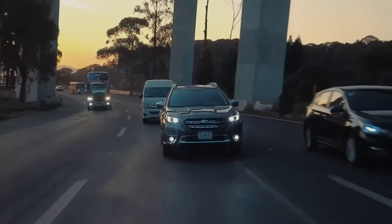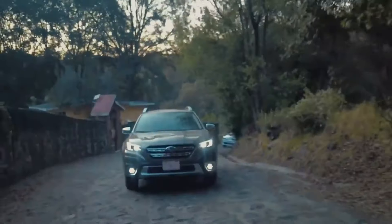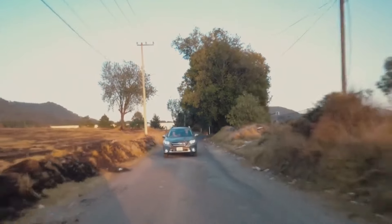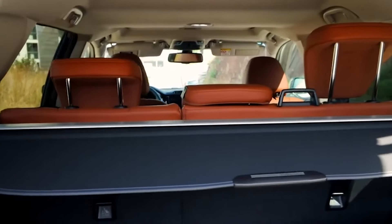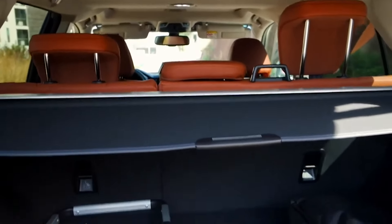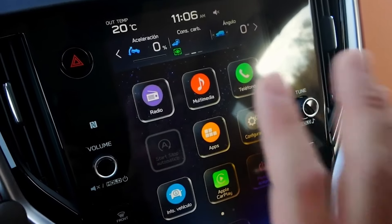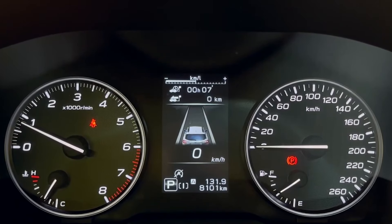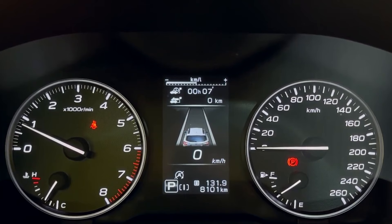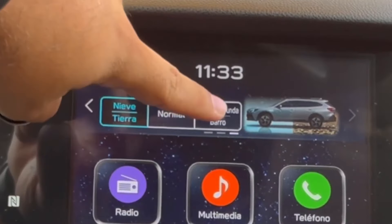It also boasts a towing capacity of up to 3,500 pounds, making it versatile enough to haul a trailer or small boat. Inside, the Outback offers 39.5 inches of rear legroom and spacious, height- and depth-adjustable seats. Cargo space expands up to 75.7 cubic feet when the rear seats are folded down. Safety is a huge focus, with Subaru's advanced EyeSight system offering automatic emergency braking, adaptive cruise control, and lane departure warning — making the Outback a fantastic choice.